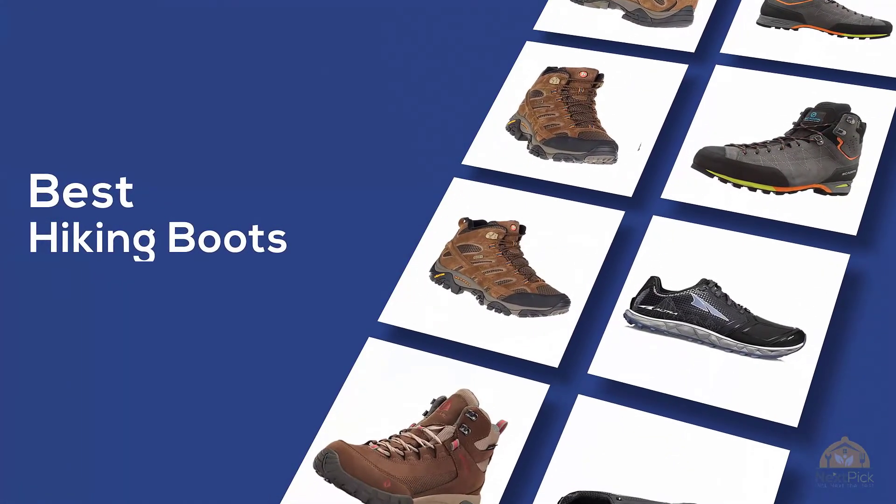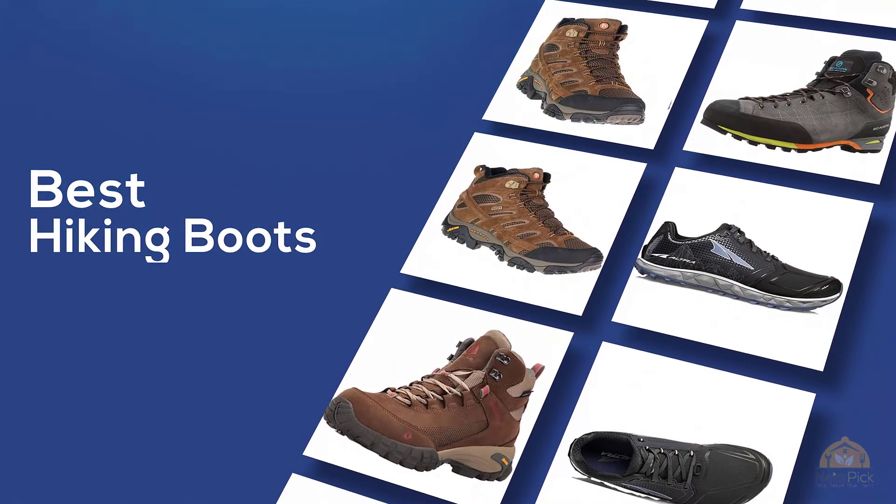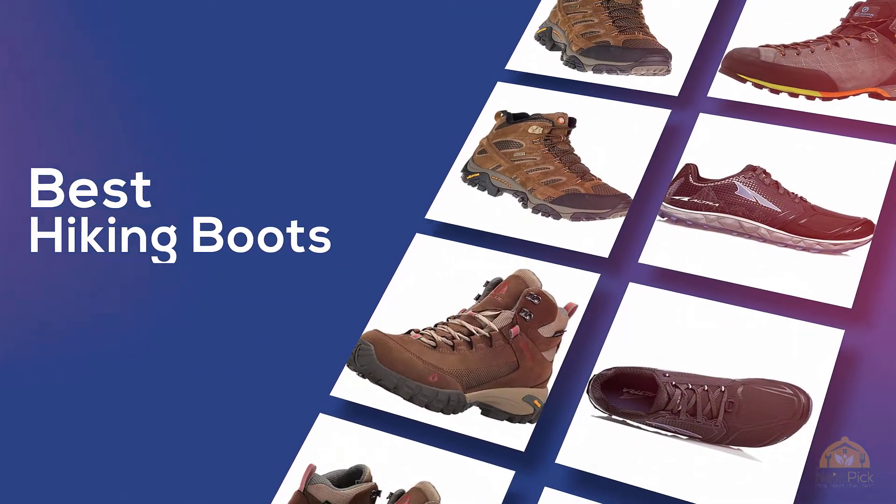If you're looking for the best hiking boots, here's a collection you've got to see. Let's get started. At any time you can click the circle for more info and real-time deals.